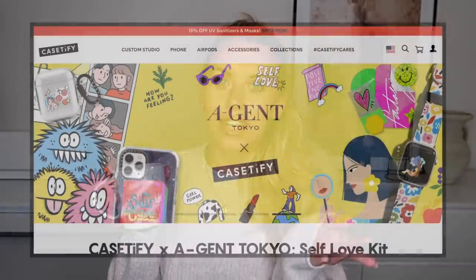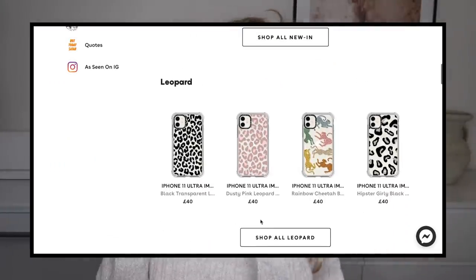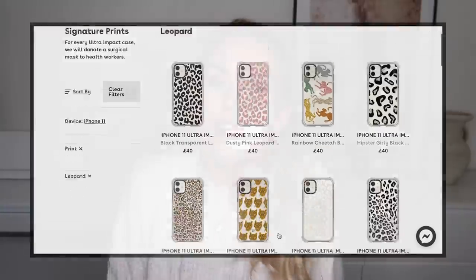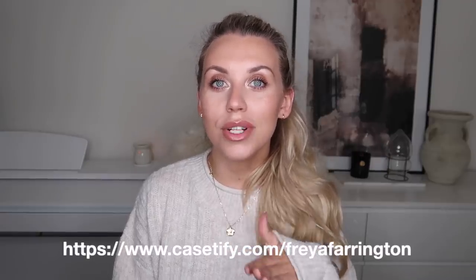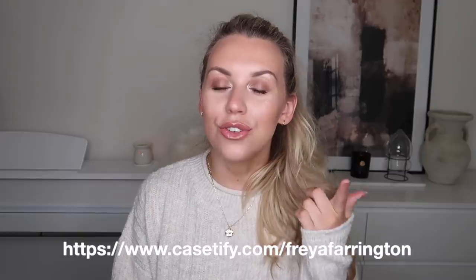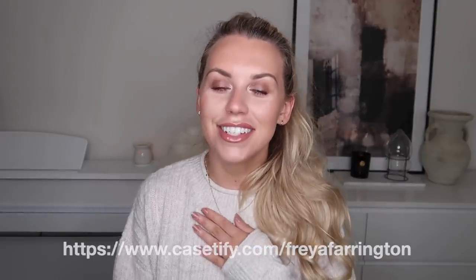If you've never heard of CaseDefy before, it is an online retailer that sells all different phone cases, of which I have a few to share with you today. Before I show you the cases I picked out from the website, I just wanted to mention that I do very kindly have a discount for you guys. All you need to do is go to casedefy.com/freyafarrington in order to save 20% off your new favorite phone case today. I'll of course leave the direct link in the description box for you to simply click through and start shopping.